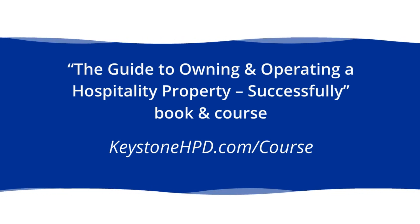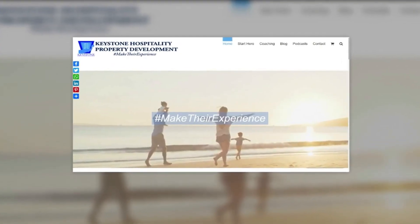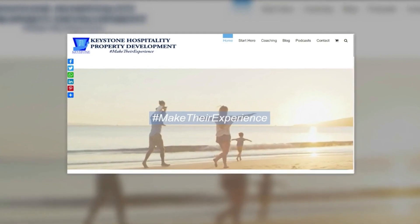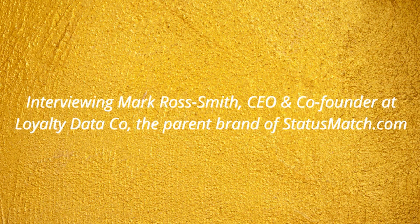You're going to have access to this episode for as long as you'd like. But if you would like to see all the bonuses available as a member of the Hospitality Property School Group, check out the short video in this episode's post show notes. In our next episode, I will be interviewing Mark Ross Smith, CEO and co-founder of Loyalty Data Co., the parent brand of statusmatch.com.